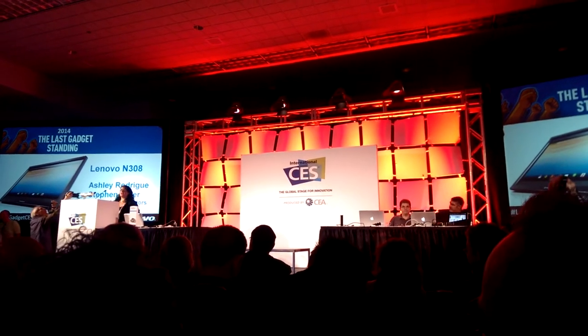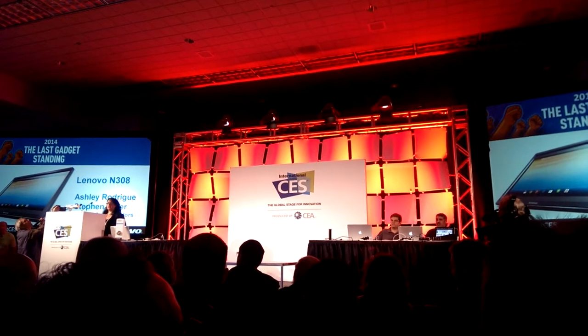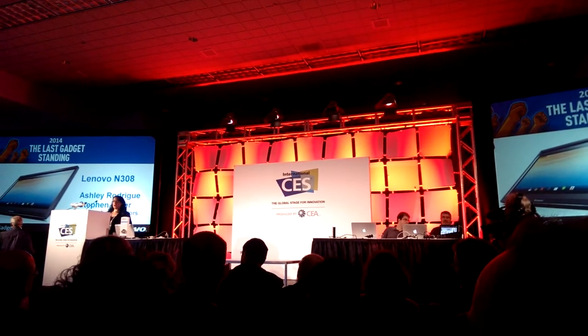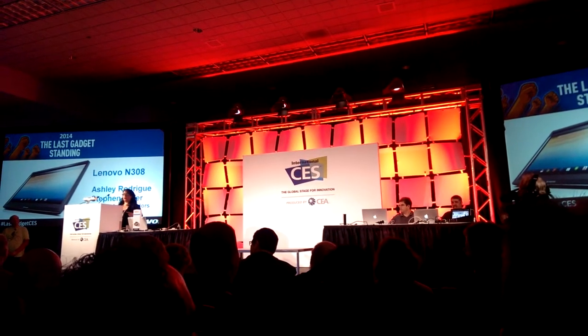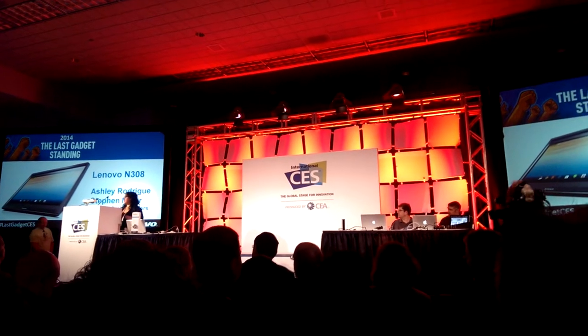We've heard a lot about wearables at the show. We've heard a lot about tablets. Android is everywhere — we're hearing about it on desktops, notebooks, and of course tablets. Or is this a tablet that does more? Somehow, Lenovo has managed to combine all of those, and we're going to hear more about it from Steven and Ashley. Lenovo, come on.